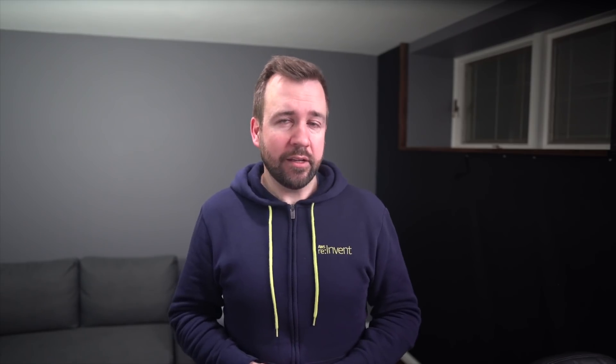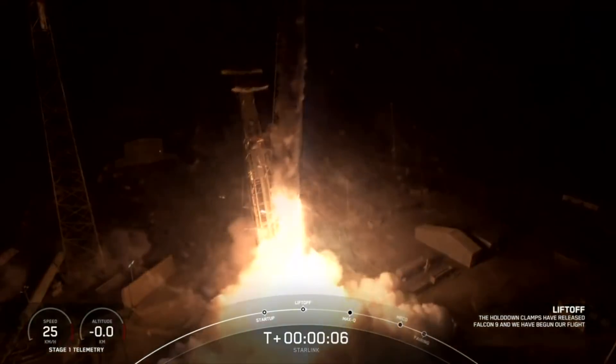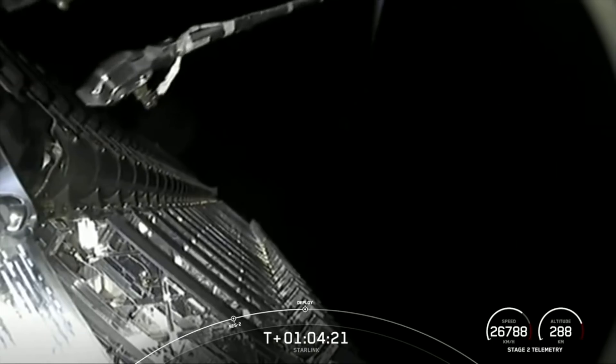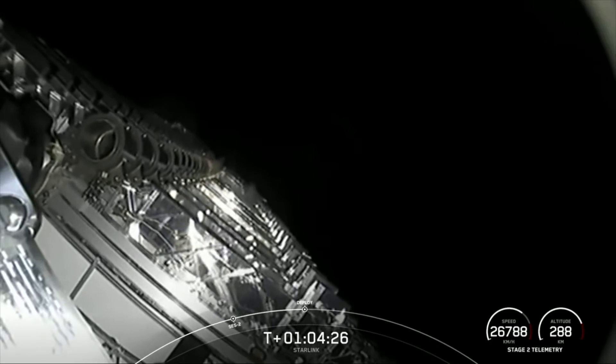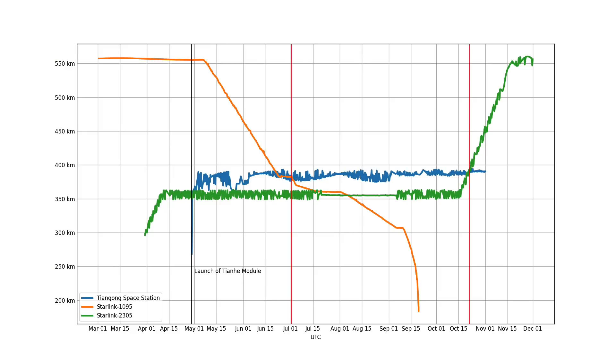The second near miss was Starlink 2305. This is a much newer satellite, launched back in March 2021, also from Slick 40 in Cape Canaveral. I added it on top of our existing plot so you can now see the second satellite — the green line showing its altitude — along with a vertical red line showing the date when the near miss occurred on October 21st. It's interesting that it's actually the second satellite, the one they definitely have full control over, that came the closest to a collision with the Tiangong space station.